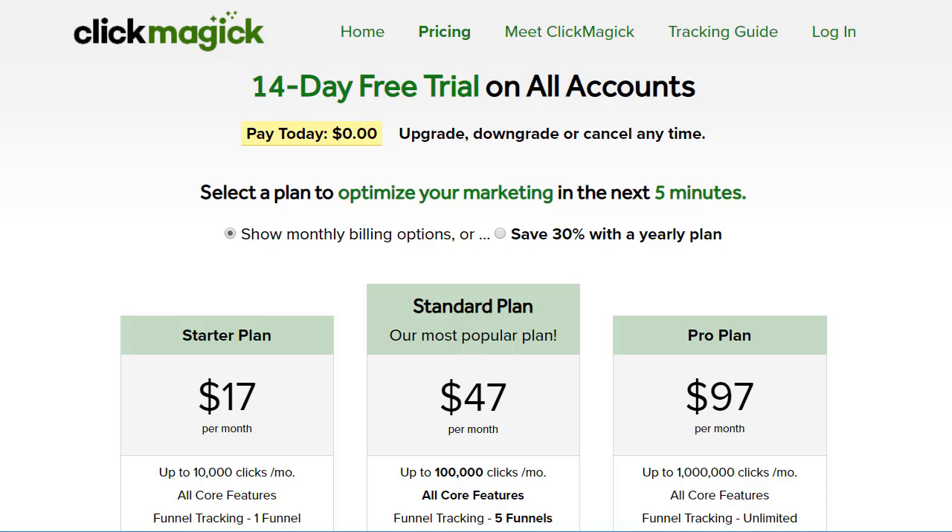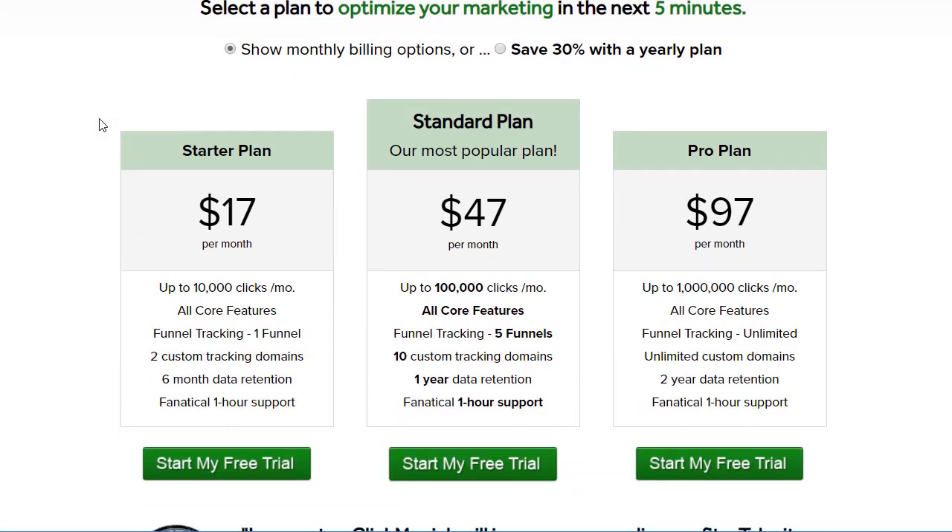I'll put all the details down below in terms of my email so you can reach out to me, and the bonuses you're going to be getting, just so the video doesn't take a lot of time. Now, as you see, there are three plans in general. There's a $17 plan, which is the starter one. That's going to be up to 10,000 clicks. You get all the core features, funnel tracking for just one funnel, two custom domains, six-month data retention, and always fanatical one-hour support regardless of which plan you choose. Their support is awesome — they're cool, they know how to help, they're very helpful. I can't say enough about them; they're a really great support team.